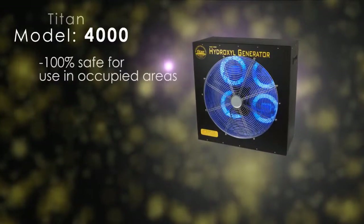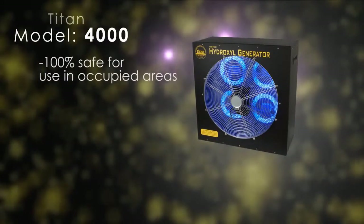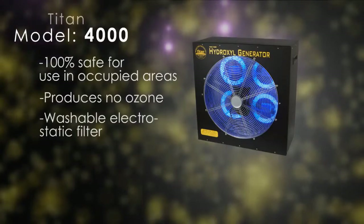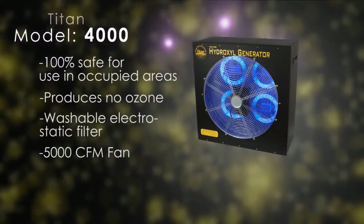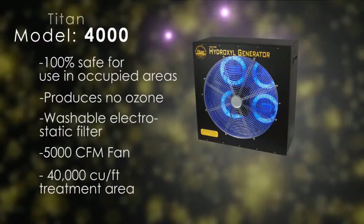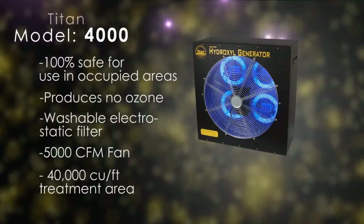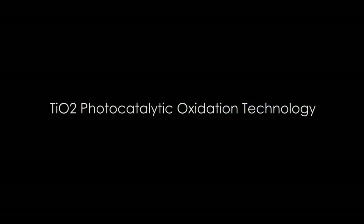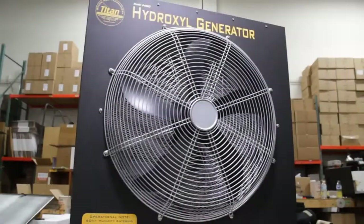Introducing the Titan 4000 hydroxyl generator. The Titan 4000 hydroxyl generator is 100% safe for use in occupied areas. The unit produces no ozone and is designed to be used while workers are present. It comes equipped with an 82% efficient washable electrostatic filter and a 5000 CFM fan, with a maximum treatment area of 40,000 cubic feet.